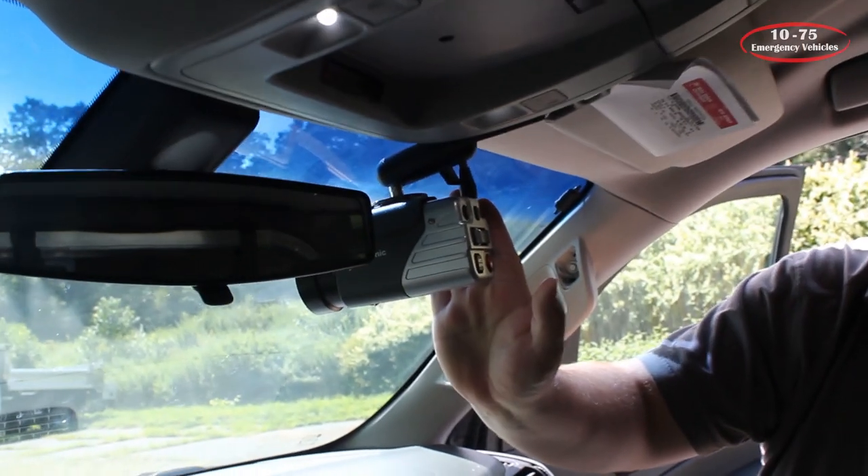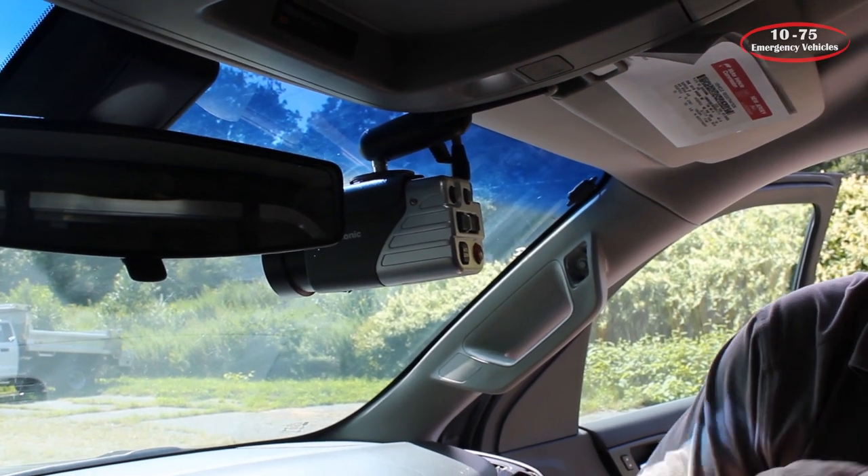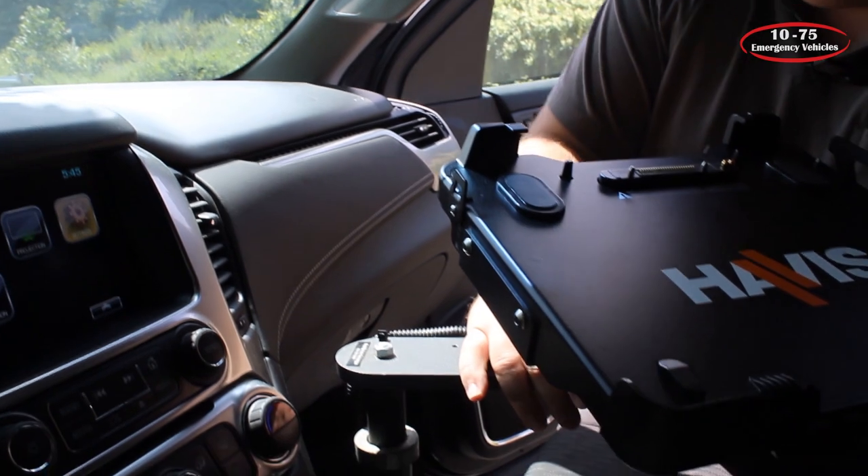Up front, we've made a custom bracket to mount their Panasonic Arbitrator camera. We also have the Havis laptop dock along with a Gamber First Technologies laptop.